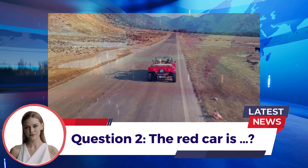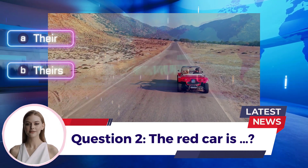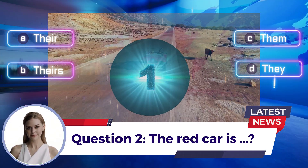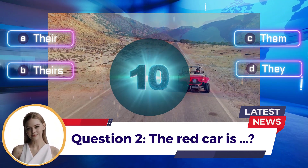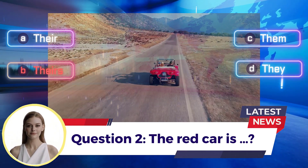Question 2: The red car is ___. A. There  B. Theirs  C. Them  D. They. Answer: B. Theirs.